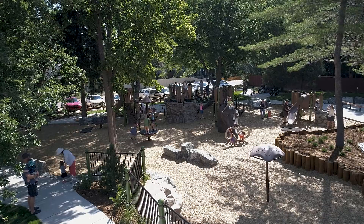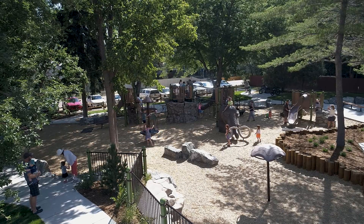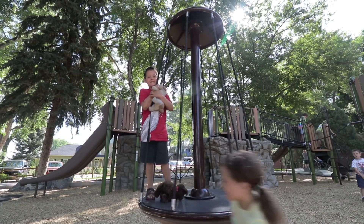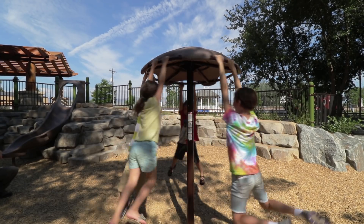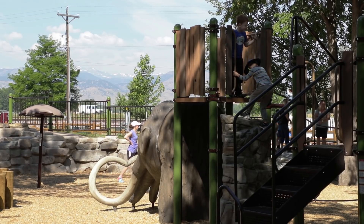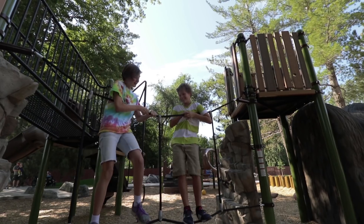I hear all of the time from people that they've never seen equipment like this, they've never seen a park like this. As you can see, this park is always full. We have people coming from all of the surrounding towns — on any given day you're not going to find just families from Niwot here, we've got families coming from all over the place to come and play.